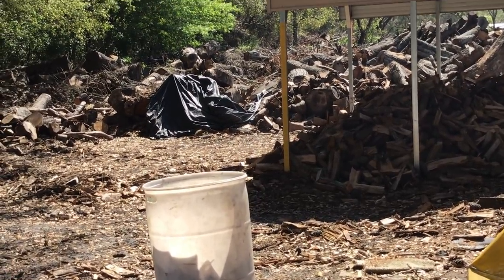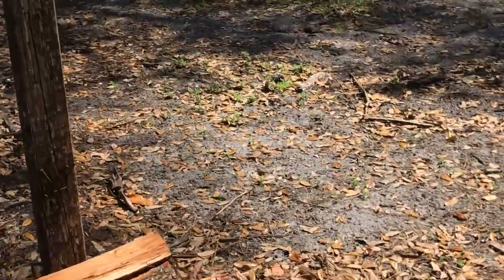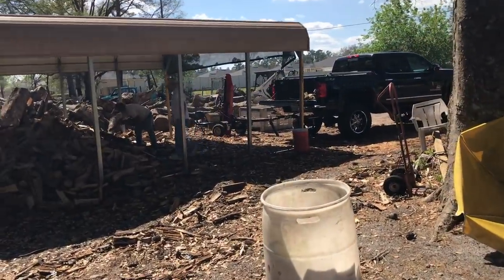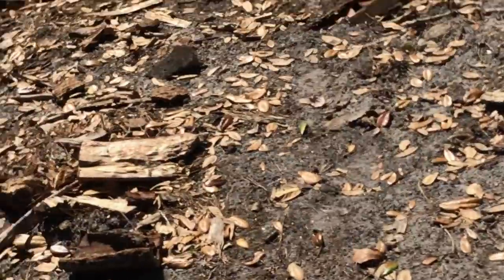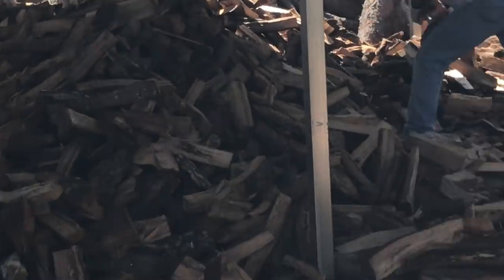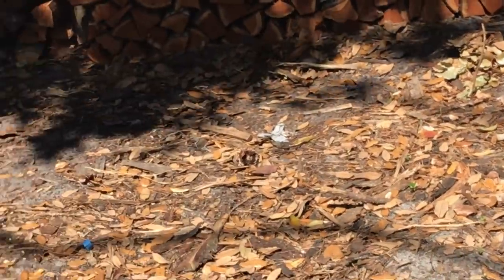Look at all this wood over here — wood for days. Let me see if I can zoom in and get an image of the log splitter they use. That's the log splitter they use to split these big chunks. Look at all that wood for days right here. Let me zoom back out so you can see all this wood they're cutting down and loading up.